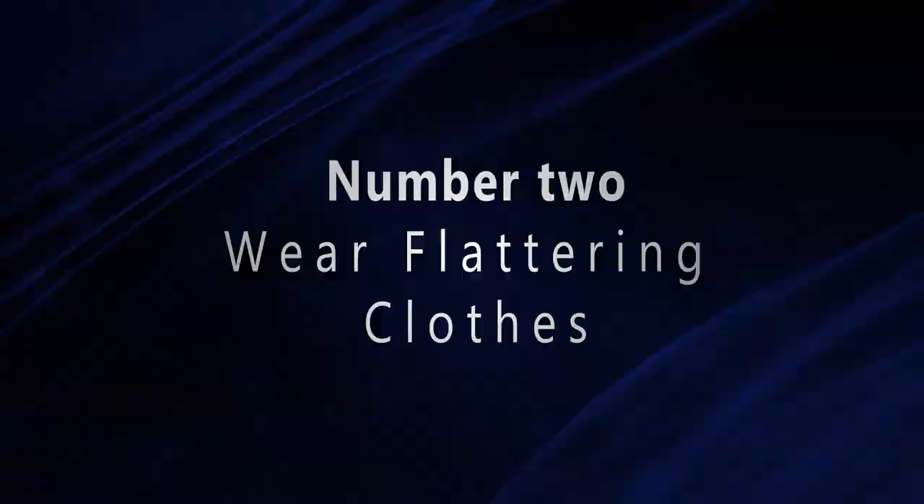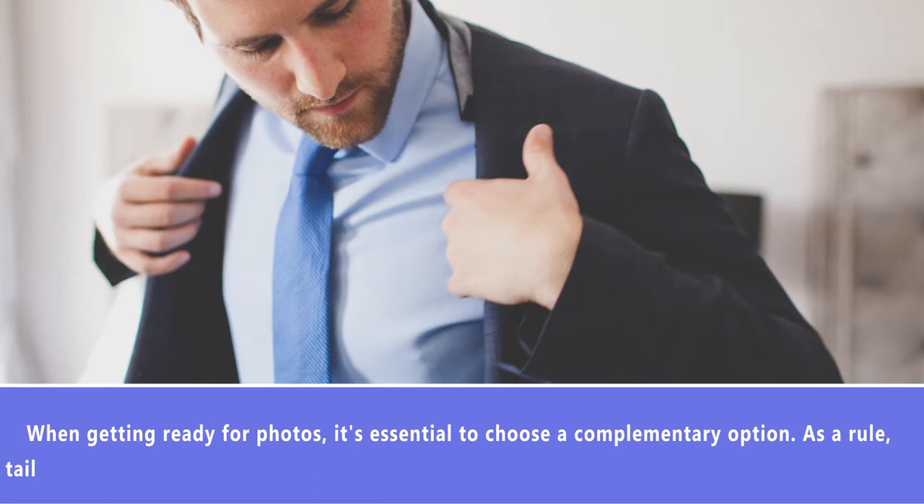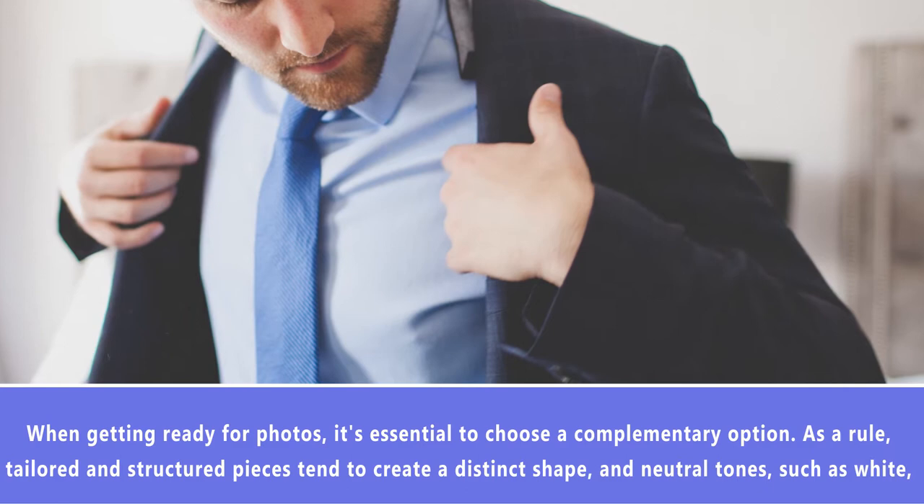Number 2: Wear Flattering Clothes. When getting ready for photos, it's essential to choose a complementary option. Tailored and structured pieces tend to create a distinct shape, and neutral tones such as white, navy, grey, black, and olive suit most skin tones. Also, be careful of patterns when dressing. Designs aren't always best for photos, as they can change your apparent size and shape.